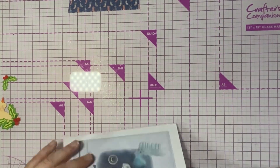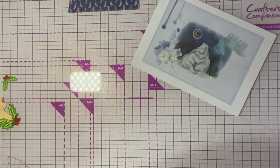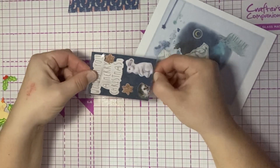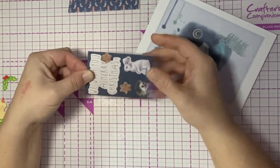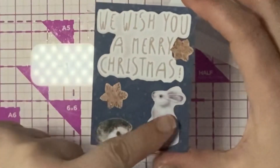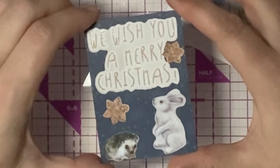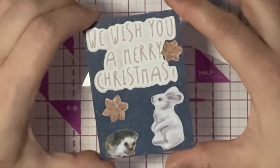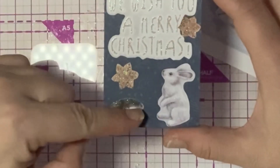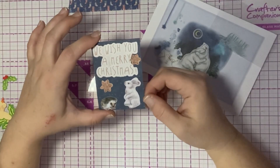So Andrea is from Andrea the Cumbrian Crafter, and she also sent me this super cute ATC — "Wish you a Merry Christmas." Look at those bunnies — cute little winter bunny! So adorable, and a super cute hedgehog, and they've all got like glitter so it looks like they've been snowed on.